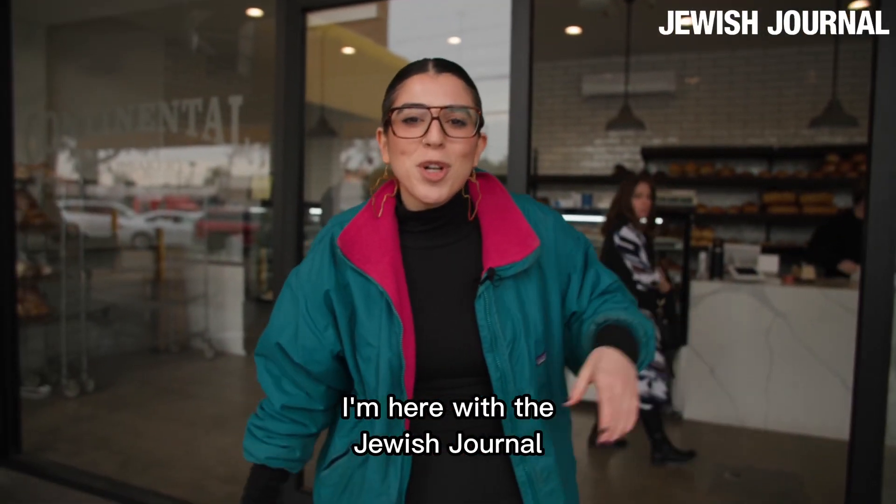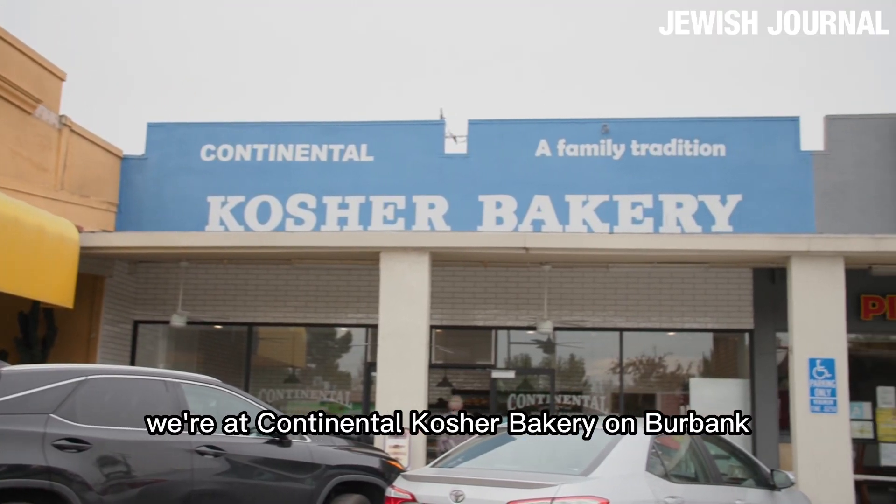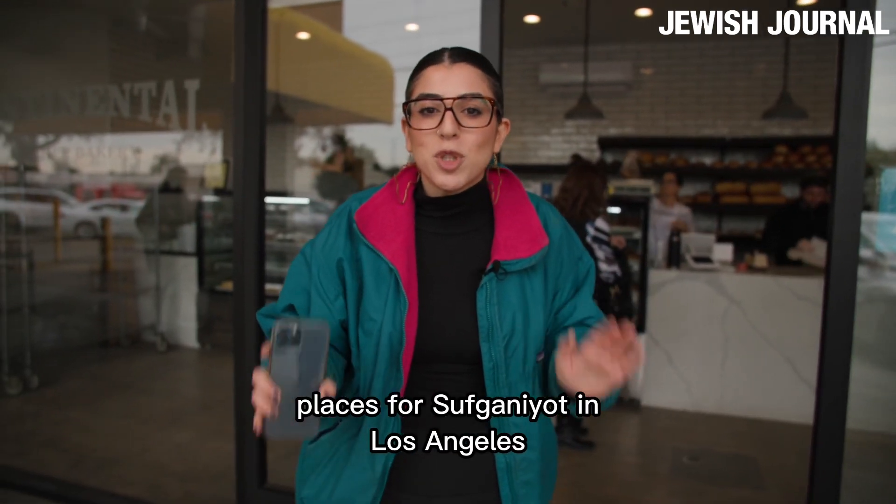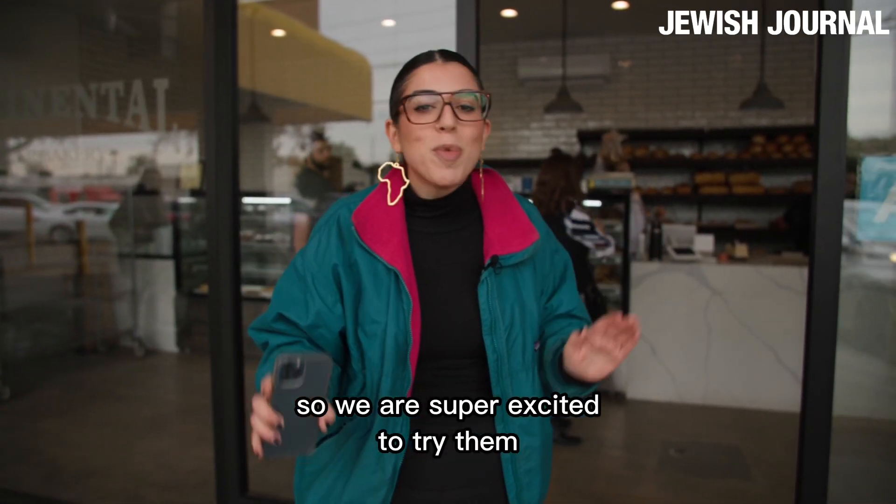Welcome, I'm Shani Svista, I'm here with The Jewish Journal. We're at Continental Kosher Bakery on Burbank in Los Angeles. This is ranked one of the best places for Sufganiyot in Los Angeles, so we are super excited to try them.